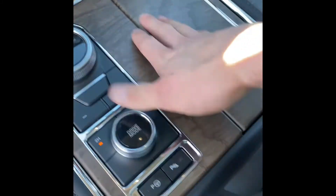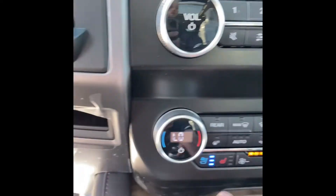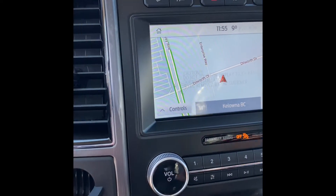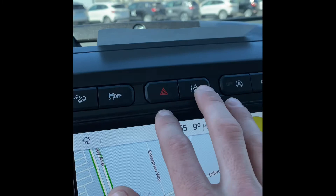Look at this beautiful woodgrain interior, your wireless charging pad that has a nice little holder for it, as well as your USB and USB-C connect ports. Ventilated seats — three stages — as well as your heated seats, all your climate controls, as well as your radio tuning, your nice infotainment system with factory navigation, and some more safety features up here.